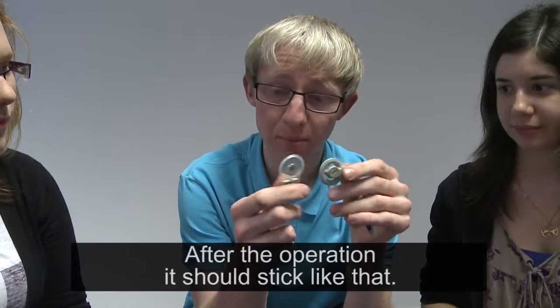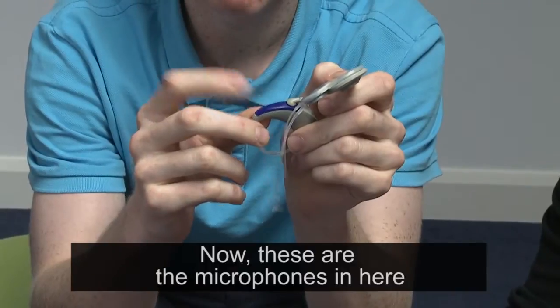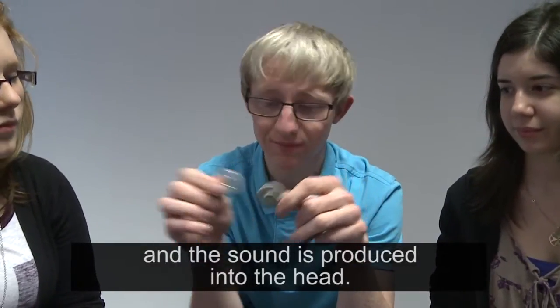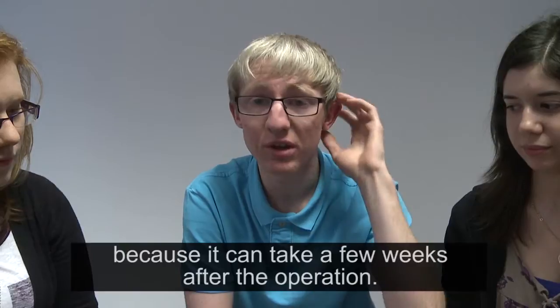And after the operation, it should stick like that. Now these are the microphones you hear with, and the sound will go right into the head. Don't expect to hear the sound right away, because it'll take a few weeks after the operation.